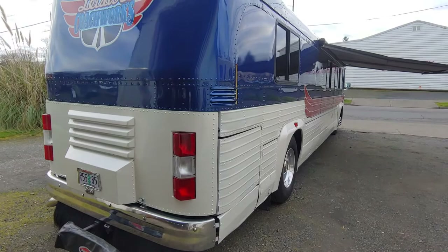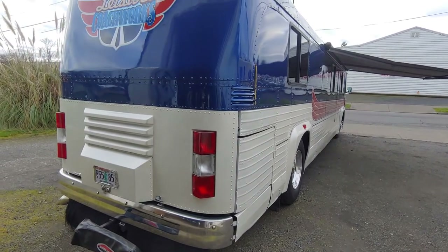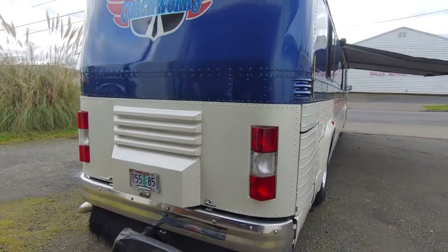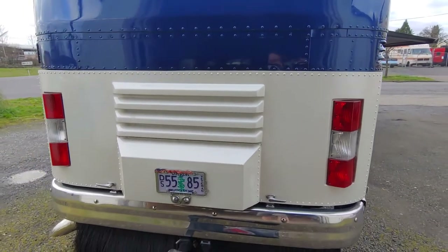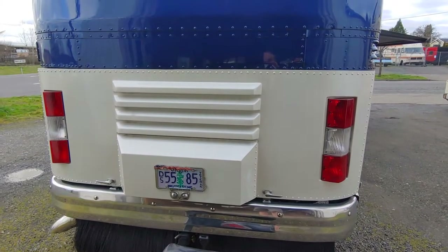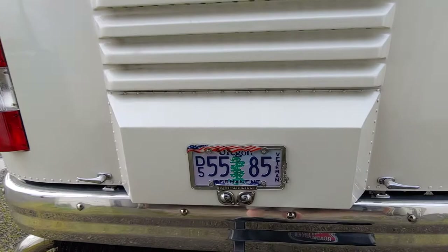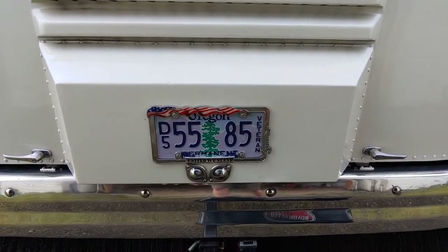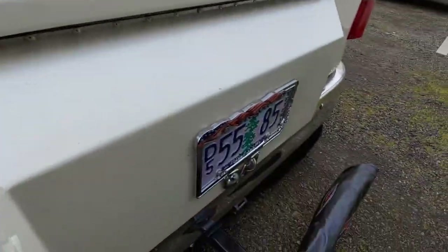As you can see, this paint — it's got a pearl to it and it looks absolutely stunning. If we come around to the back, it originally came with a 6V71 straight, but what we have in it now is an 8V71, and it has been completely rebuilt a year ago. The transmission has been rebuilt.